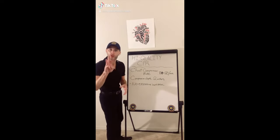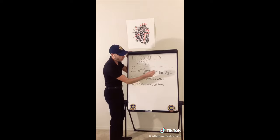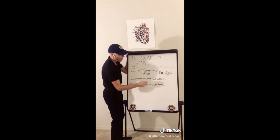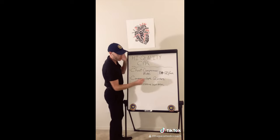When talking about CPR, there are three things to keep in mind. Number one is compression rate: 100 to 120 a minute. Then compression depth: about two inches. Then no excessive ventilation. That's how you do it.